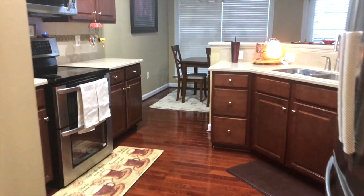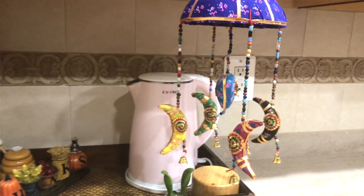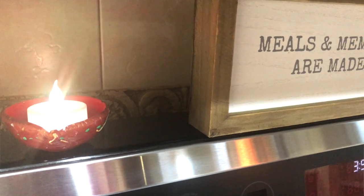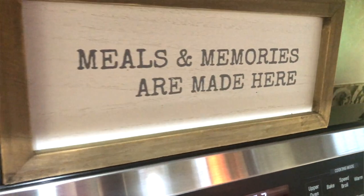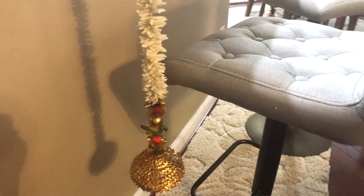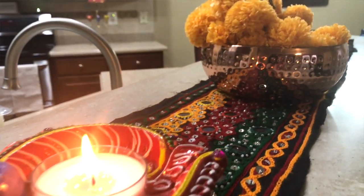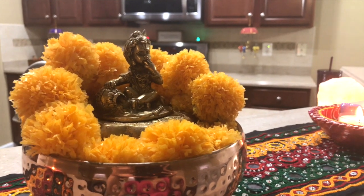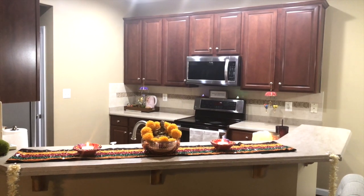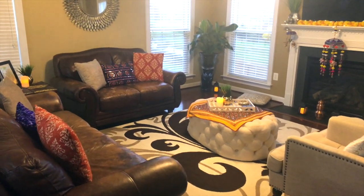Let me show you the kitchen. Here I have two jhoomer which I hung on the cabinet door and they look so festive. I also have two diyas with battery-operated candles. On this counter I have two garlands, a fabric I'm using as a runner, and a Baby Krishna figurine. This is how the family room looks — I'm using my dupatta for pillow covering.